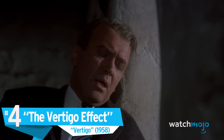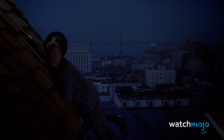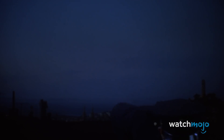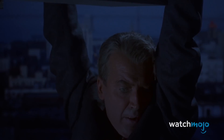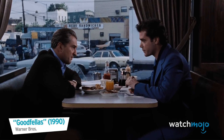Number four: The Vertigo Effect — Vertigo. Committed to pushing the boundaries of filmmaking, Alfred Hitchcock experimented with many different revolutionary camera techniques. One of the most iconic effects he popularized was the dolly zoom, or as it's sometimes known, the vertigo effect. This effect was famously used in the 1958 movie Vertigo, where John Ferguson fearfully stares down from the heights of a tower shaft. The effect is achieved when a camera operator walks towards a subject and slowly zooms out, or vice versa. The method has influenced filmmakers everywhere, from Steven Spielberg in 1975's Jaws to Martin Scorsese in 1990's Goodfellas.